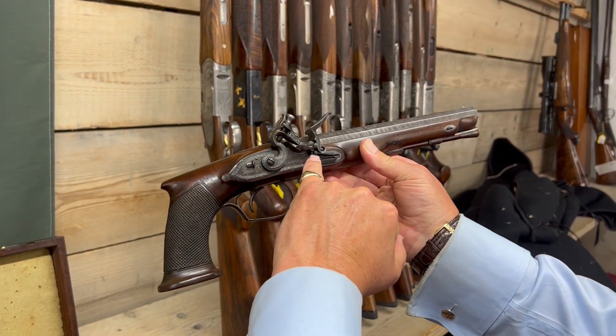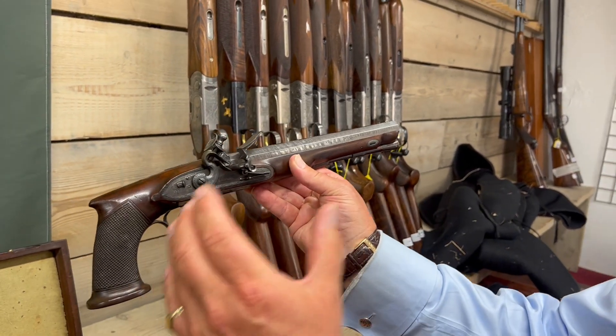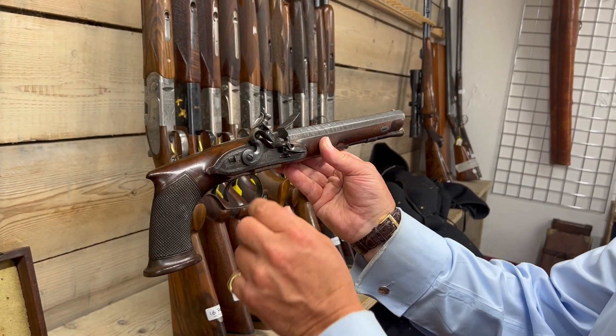Flintlock, roller frizzle, even a set trigger. Don't forget — life and death. One shot. Your honour was at stake. Set trigger.